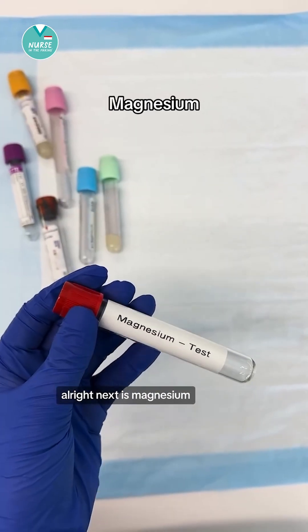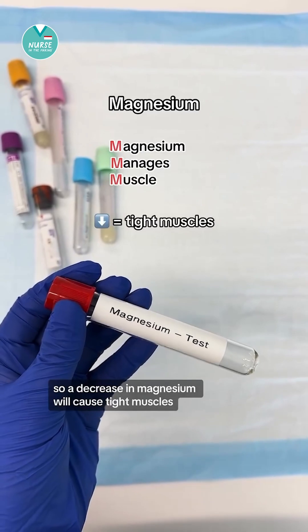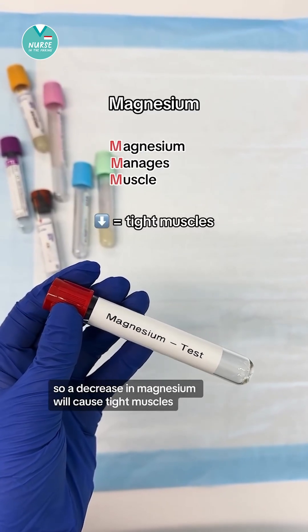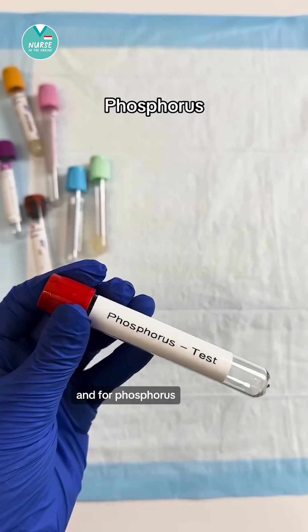Next is magnesium. Magnesium manages muscle. So a decrease in magnesium will cause tight muscles, but increased magnesium will cause loose muscles.